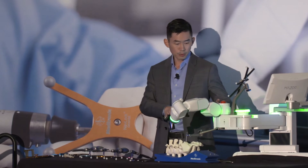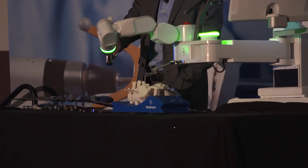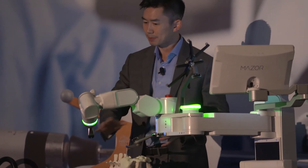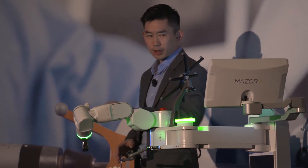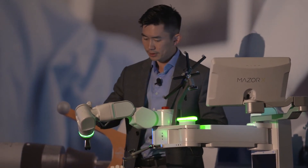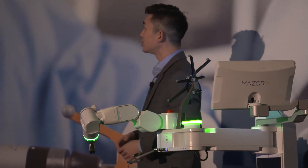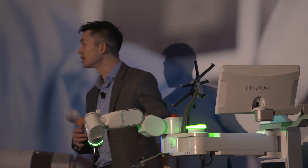Once the robotics platform is mounted to the patient, the first step is what's called a 3D-define scan — a surface optical scan. The robotic arm has optical cameras in its forearm that takes five shots of the patient's anatomy and then reconstructs it into a finite element model, so the robot can actually see the patient.